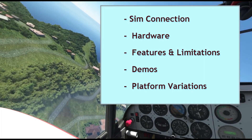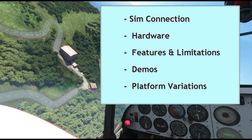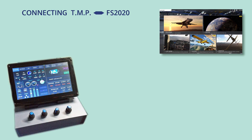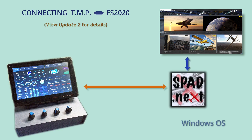In this video, we'll be going over these topics. Starting with the connection — this is just a quick recap for those who are new to the mini panel. We have seen this picture before: with PhiSim 2020, our TMP, and SPAD.next working as the interface in the middle. If you are not familiar with this, you can revisit the update 2 video.